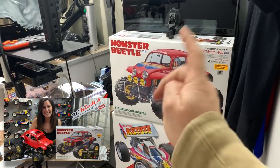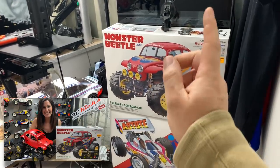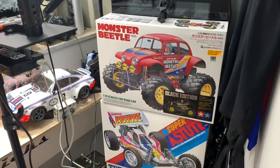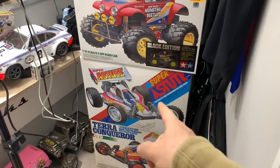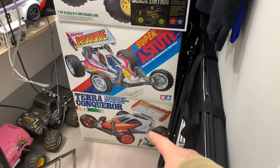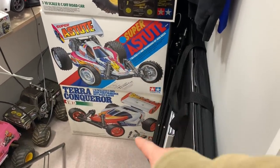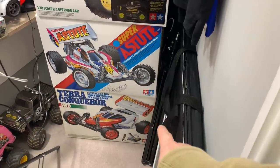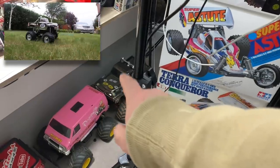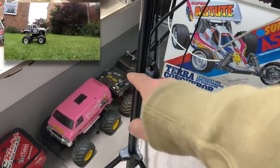That box is Rebecca's Herbie Monster Beetle - it's only here because it's got a few bits and pieces for the body, then it will disappear upstairs. I've got a new-in-box Super Astute that will be built on the channel, as well as a new-in-box Terror Conqueror which also will be built on the channel. Going around from the bottom, we have my son's Pumpkin which is broken at the moment - the suspension's broken.